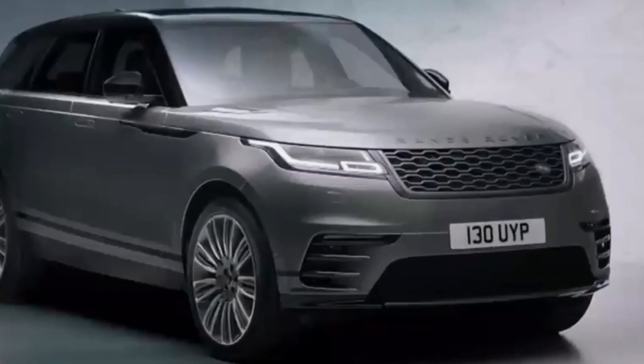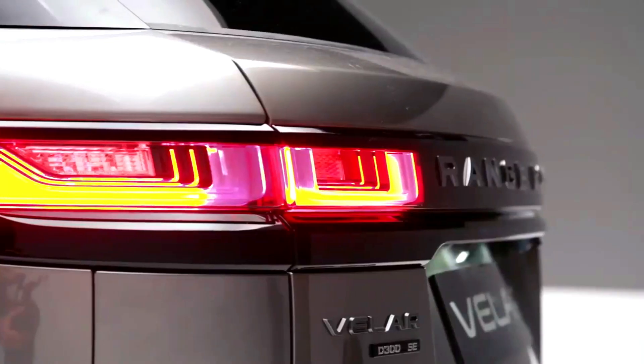The new Land Rover Range Rover Velar gets an 8-speed automatic transmission with 4-wheel drive standard across all models.